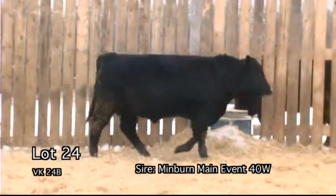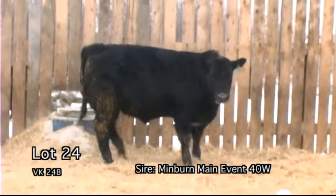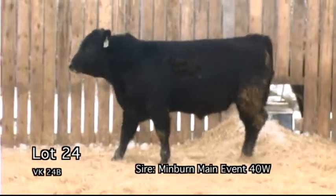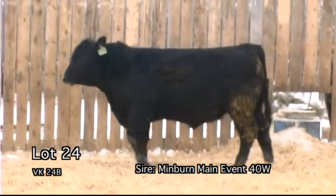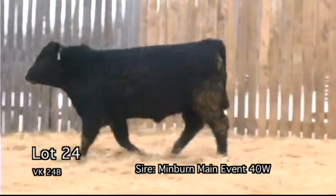VK24B — a big, solid, long-spine main-event bull. He is a bull that you should not overlook on sale day. He is the right kind in a lot of ways.